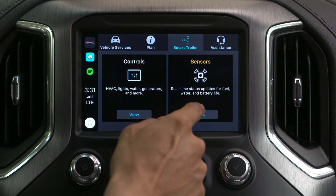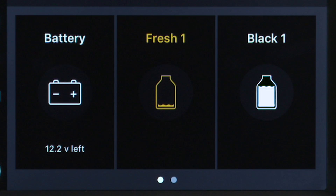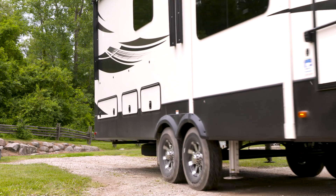Tap on sensors to view your battery and tank levels. If, for example, you have a full black tank, you can monitor this information before reaching a campsite, helping you save time along your trip.